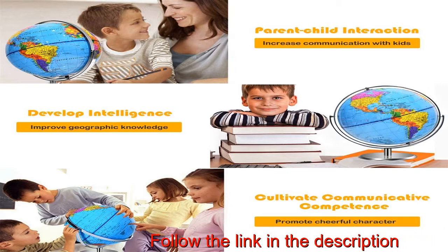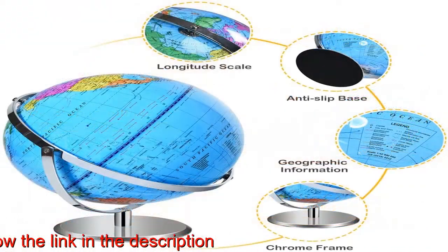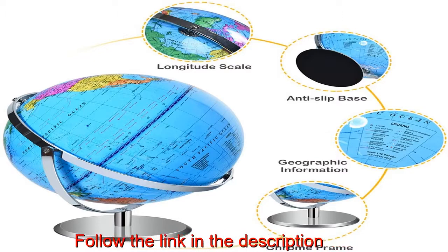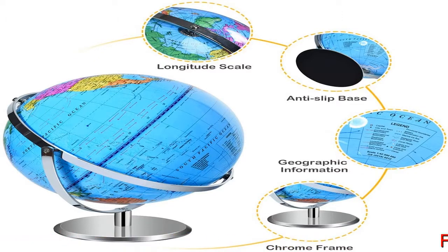720 degrees rotation for better exploration. This colorful desktop geographic globe sits at a natural tilt and rotates smoothly on its base to provide you an all-round perspective, stable and non-tipping. Kids can spin this globe on its axis to mimic the Earth's natural rotation and study global citizens and territories.